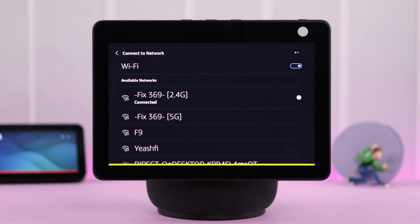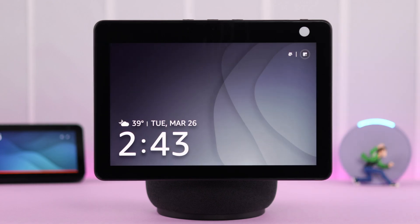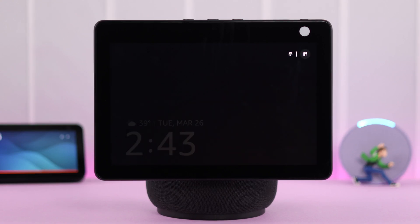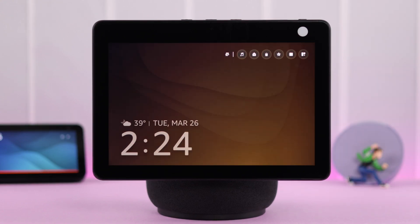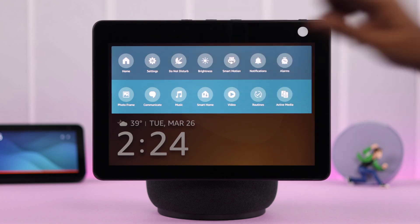Alexa says: "I'm having trouble connecting, I'll keep trying." Now, if internet is not your issue — especially if you're using multiple Alexa devices around you and they are responding but this one device is not — in that case, you can change the wake word.